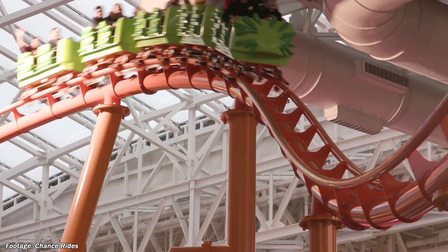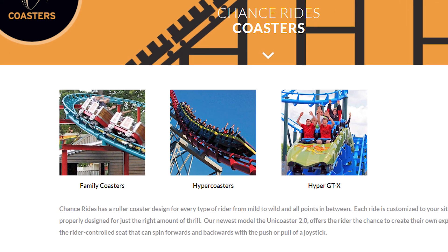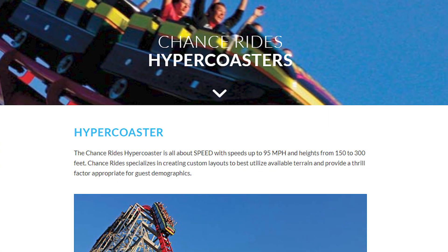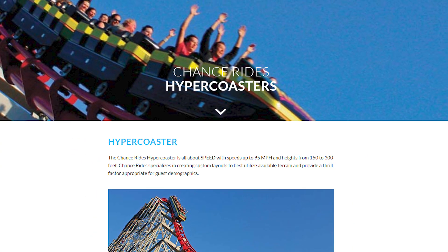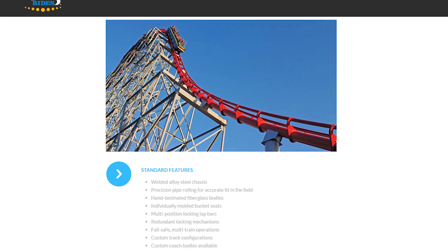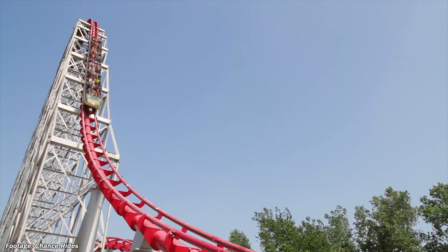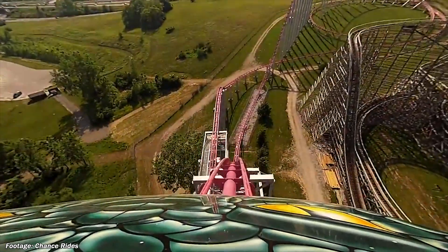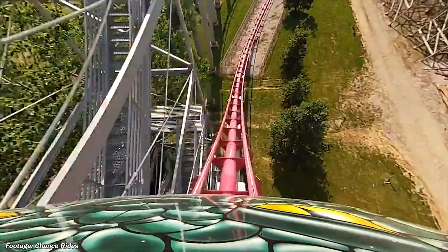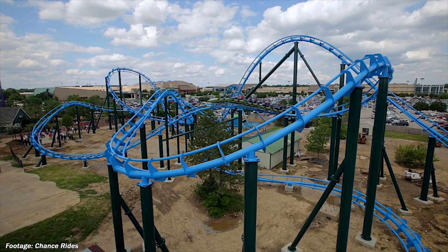Now why did I ask earlier why we haven't seen a Morgan Hyper coaster since 2004? Because they're still advertised to this day on Chance Rides' website. Despite the fact that there hasn't been one built in over 15 years, the rebranded Chance Rides Hypercoaster is still available for purchase, with heights up to 300 feet. They're using Mamba as an example, and it just blows my mind to think that this entire time new Morgan Hypers could have been built, but parks just aren't buying them — just like how so many people wonder why more parks haven't built Hyper GTX coasters.